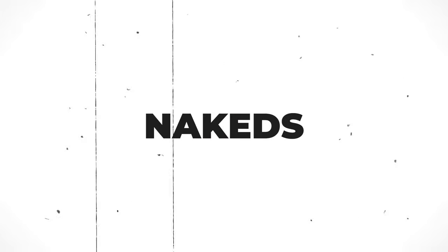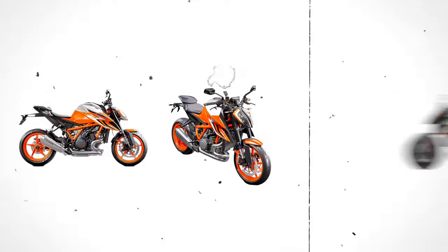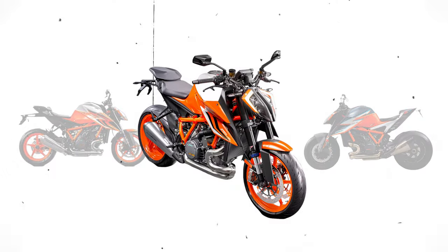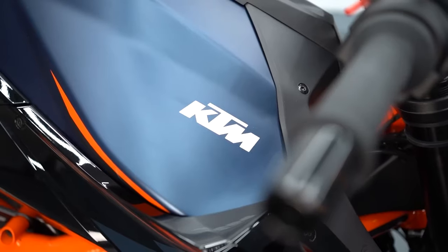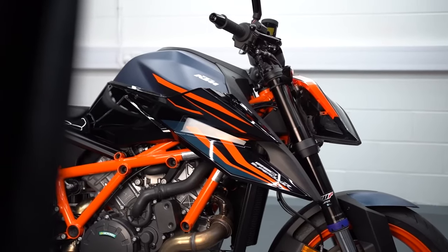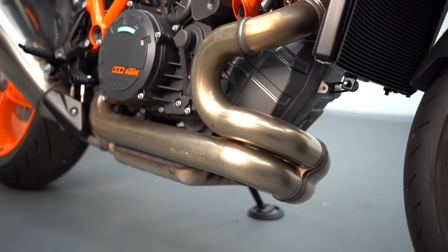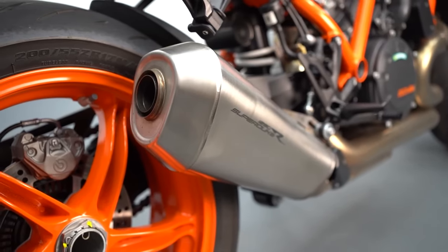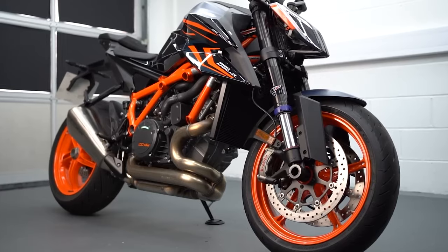In the world of super nakeds, KTM unleashes a trio of beasts: the KTM 1290 Super Duke R, Super Duke R Evo, and the Super Duke RR. Our choice? The middle ground — the KTM 1290 Super Duke R Evo at 7th position. It's the sweet spot, delivering a perfect blend of power and affordability. Beneath its aggressive exterior lies a heart of raw power, a 177 BHP, 1301cc LC8 V-Twin engine that guarantees an exhilarating ride. The Evo not only boasts the thrill of the R, but adds upgrades like semi-active suspension, elevating your ride experience without breaking the bank.